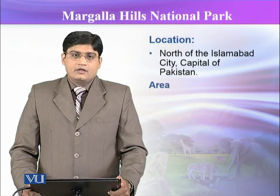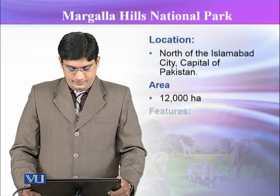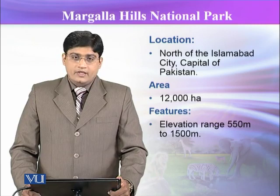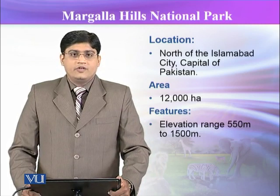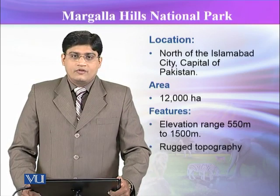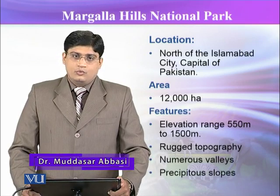This park has almost covered an area of more than 12,000 hectares. The major features of the park include that it is located at an elevation range of 500 meters to 1,500 meters. This is rugged topographically, with numerous valleys as well as precipitous slopes.